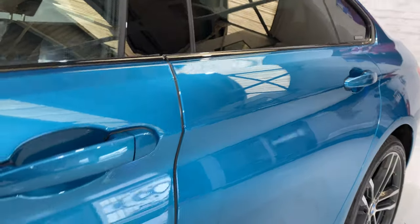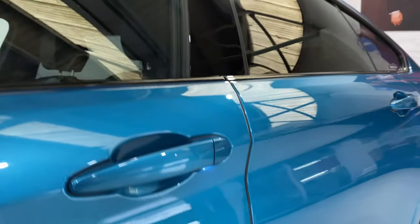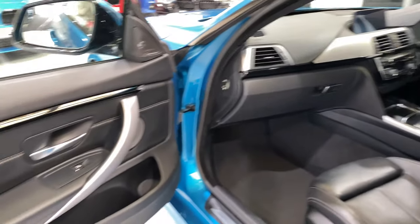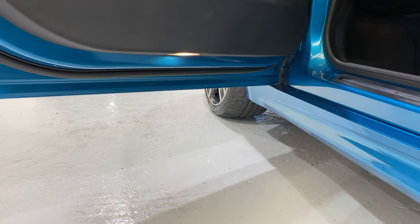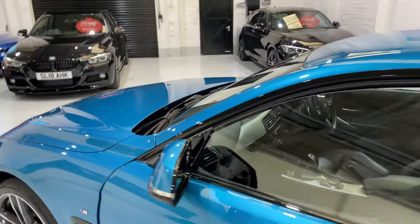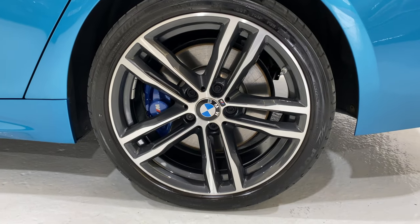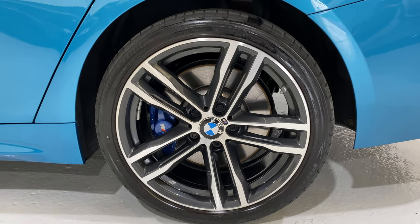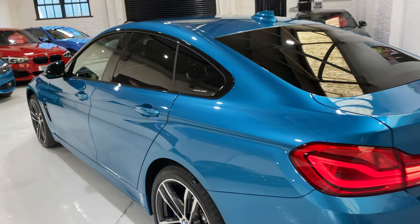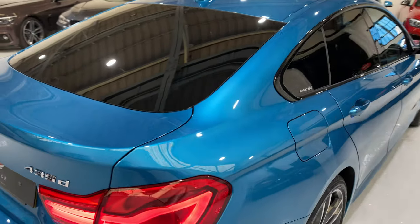Opening and closing the door you can see the little LED lights underneath. I've also got lights down underneath the door cards. No damage on the wheel, all the centre badges in lovely condition. The car is due to go in for a service next week with our BMW specialist.